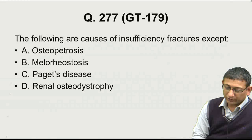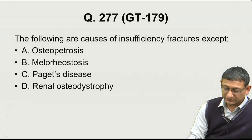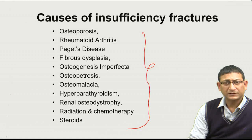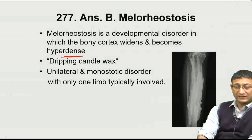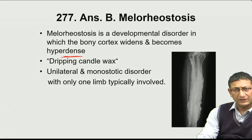Question 277: Causes of insufficiency fractures include osteoporosis, rheumatoid arthritis, Paget's disease, fibrous dysplasia, and osteogenesis imperfecta — all conditions where bone becomes weak and fractures with minimal force. Melorheostosis is the exception: it is a developmental disorder where the cortex widens and becomes hyperdense, showing the 'dripping wax candle' sign. Bones are hyperdense, so insufficiency fractures are very unlikely. Answer is melorheostosis.